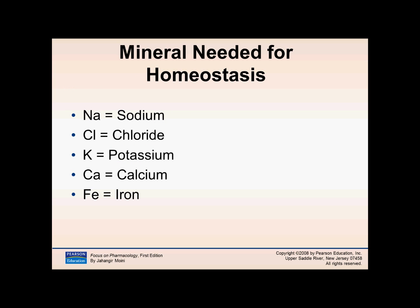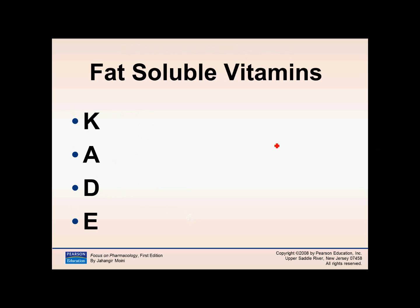The minerals needed for homeostasis are important to review — you may see these on an upcoming quiz or exam, and I would accept either the abbreviation or the actual name. Key ones include sodium, chloride, potassium, calcium, and iron. For the four fat-soluble vitamins, the mnemonic I use is KADE — vitamins K, A, D, and E. All other vitamins are water soluble, so any vitamin not in KADE would be water soluble.